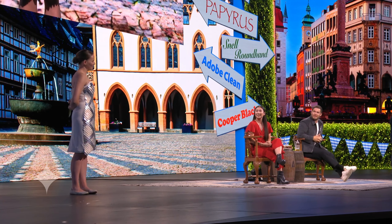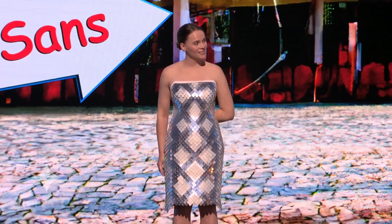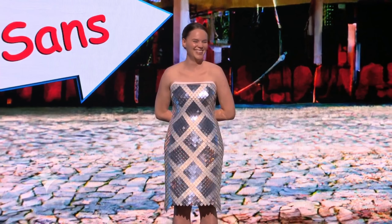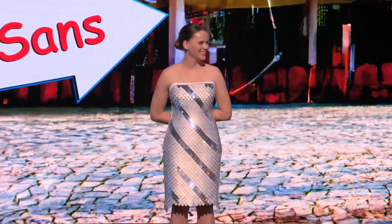It doesn't have to be static — we can also animate the designs. That's insane.